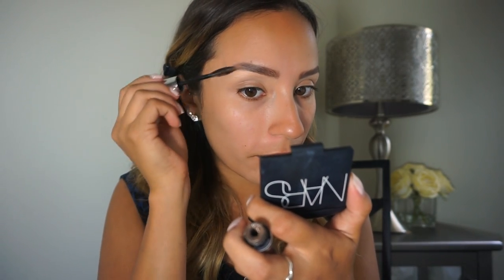The last thing we're going to do for our eyebrows is set them with a gel. I'm going to be using the NYX brand and the Anastasia brand — I really like to use both of these together. I brush the gel through, brushing the hairs up in the front and then down for the tail. Now that we have our face primed, brows done, and eyelids primed, we are ready for shadow.